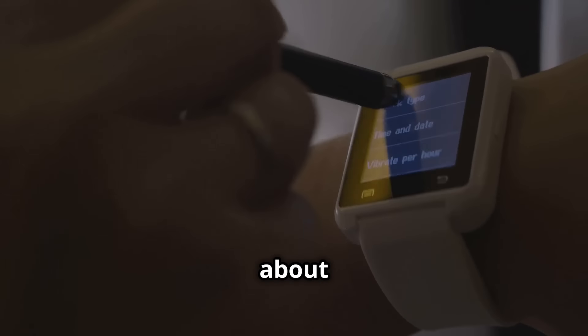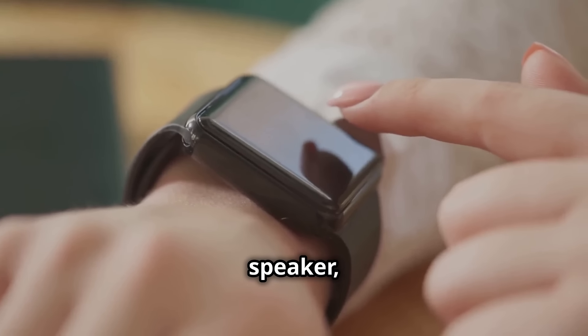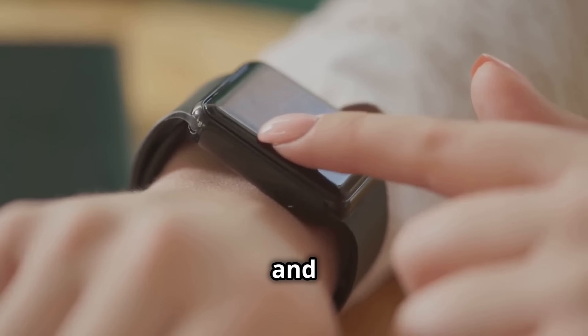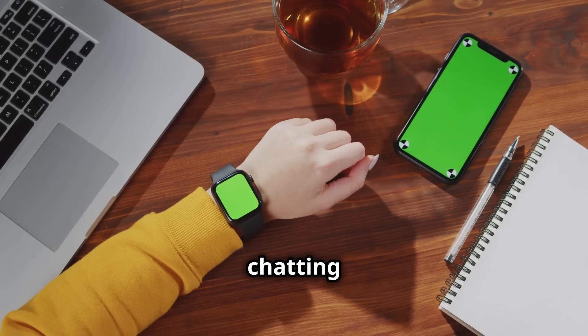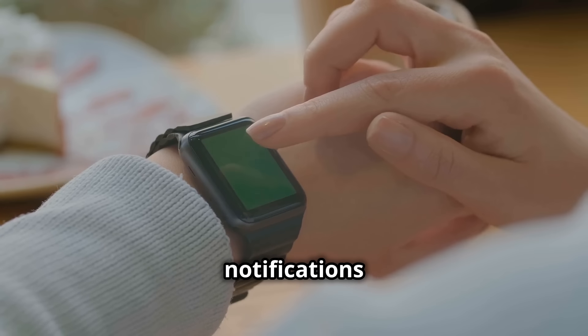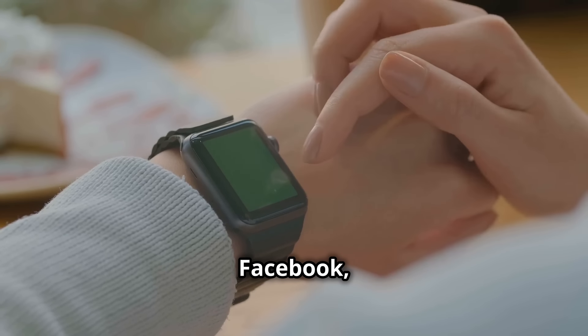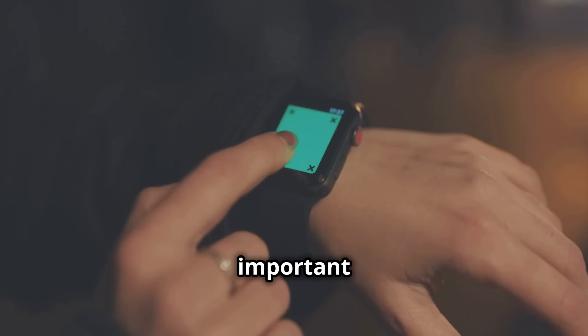First things first, let's talk about staying connected. Equipped with a high-definition microphone and speaker, this smartwatch lets you make and receive calls directly from your wrist. Imagine the convenience of chatting with friends, family, or even taking important work calls without ever reaching for your phone. You'll also get notifications from all your favorite apps like Facebook, WhatsApp, Twitter, Instagram, Messenger, and more. Never miss an important message again.